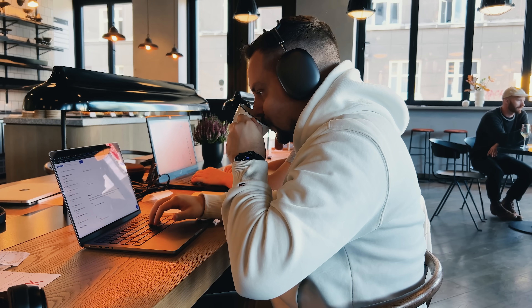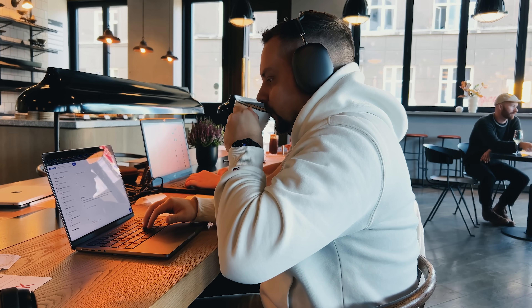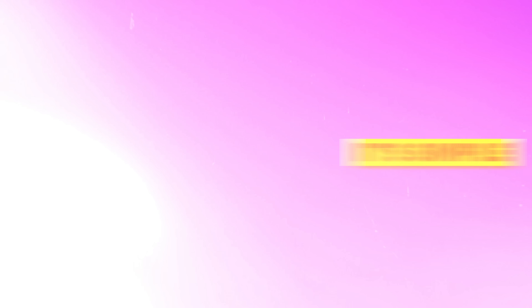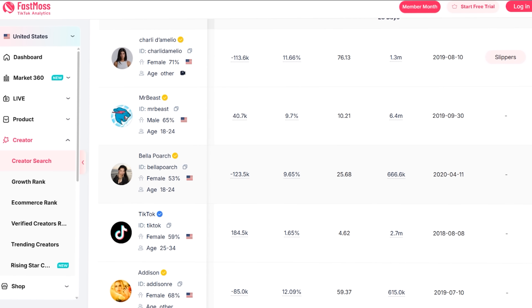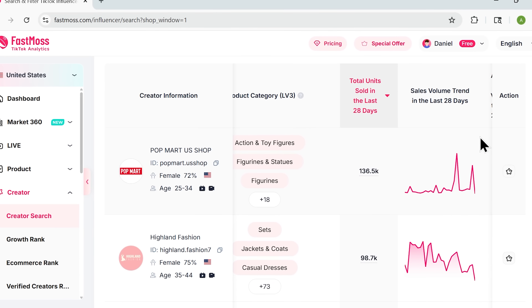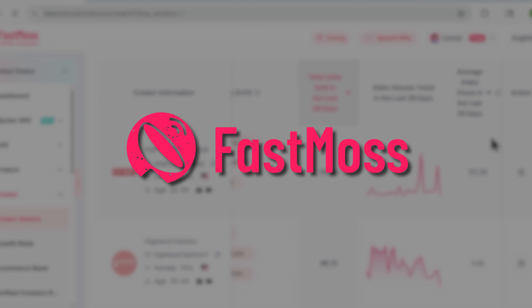TikTok shop moves fast — really fast. The sellers who win are the ones who see the opportunities before anyone else. You don't need to be a data nerd; the platform is visual, intuitive, and super actionable. Stop guessing what might work. Start using data to make smart decisions. FastMouse gives you that unfair advantage.